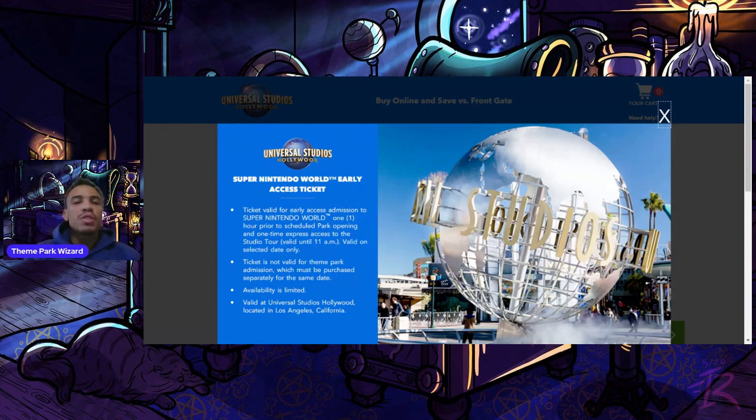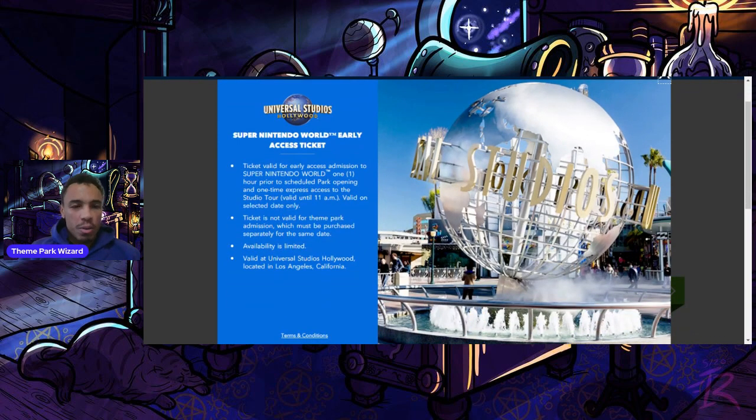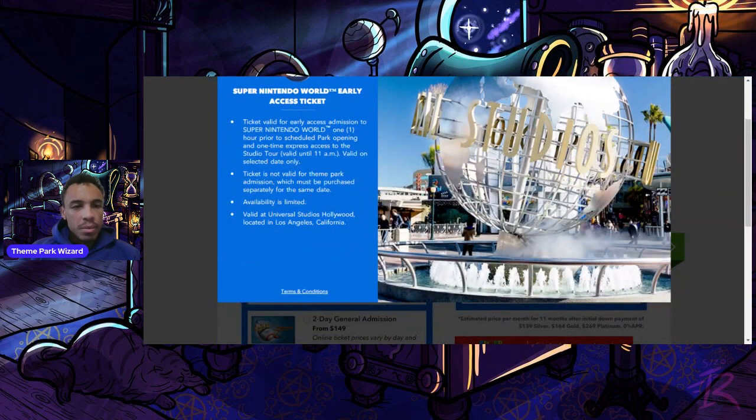Pretty smart by Universal — I think they'll sell a lot of these. This will also be covered in my tips and tricks video coming out in a couple of weeks. To recap: this ticket is valid for early access admission to Super Nintendo World one hour prior to scheduled park opening, and includes one-time express access to the Studio Tour on the selected date only.